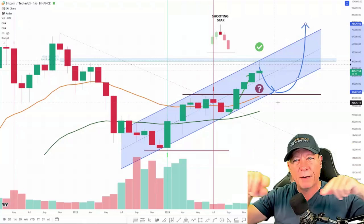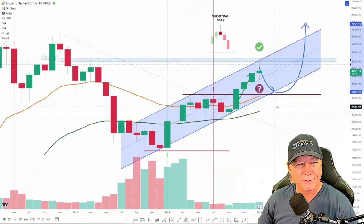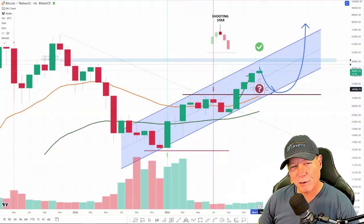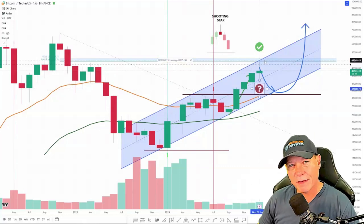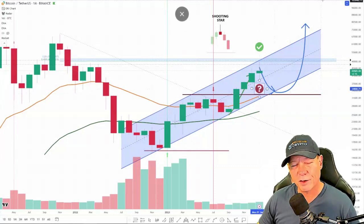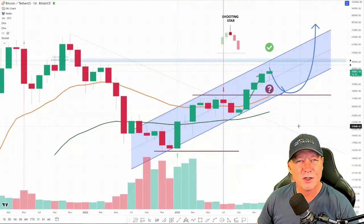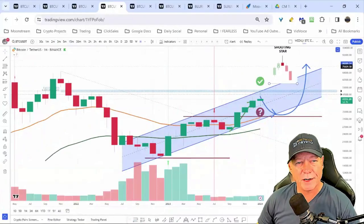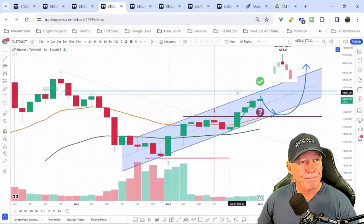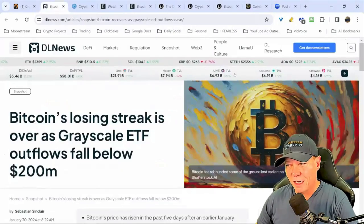I'd like to do the news first to put a frame around everything, so the information we take from the charts has more context. The big question mark is how low do we go, and do we push up again to the 49–50k region and then pull back, or pull back farther first and then go higher? That is impossible to know, so I want to add some help from the news. As I always say: show me the charts, I'll tell you the news.